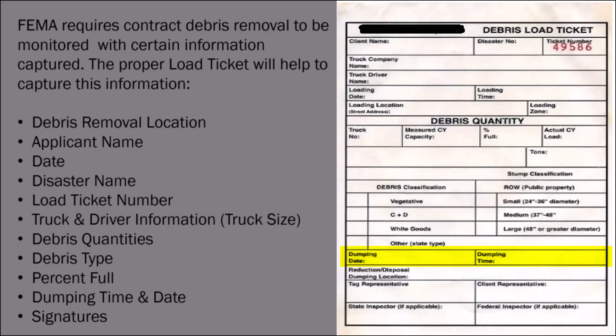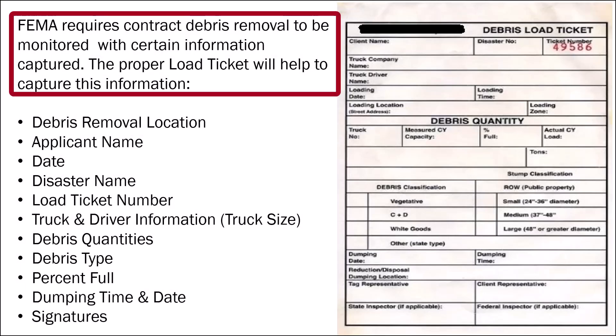One thing we did not mention — dumping time and date. We've had instances where we had duplicate load tickets, or the same truck picking up debris within five minutes having to travel 10 miles, so we knew load tickets were being manipulated. That's a hard conversation to have because we have to bring in the state, who then goes to the applicant. Most often the applicants are thankful that we identified this activity, but then you have to work with the contractor or remove the contractor. FEMA requires contract debris removal to be monitored with certain information captured, and a proper load ticket will help capture this information.